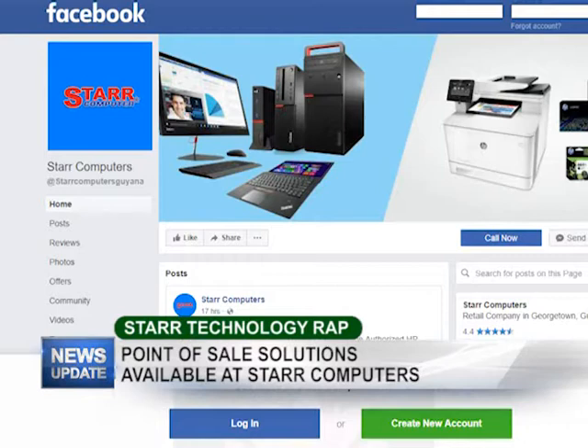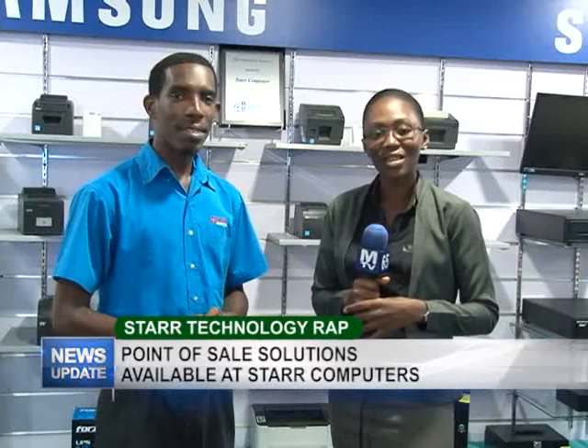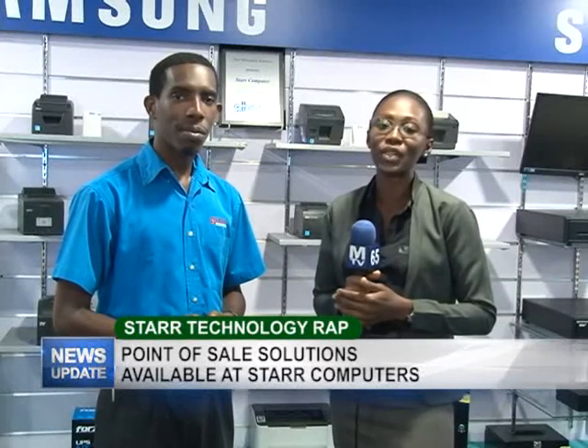Wonderful. Is there anything else you want to add before we leave? As always we like to thank our customers for tuning into the program, we appreciate all the support you're giving to us. Continue to like our page on Facebook, remember to visit our store on Breakdown, and we'll see you again. Thank you Yannick for sharing that information with us. Do join us next week for another edition of Star Tech Wrap.